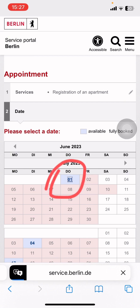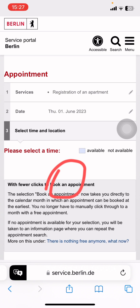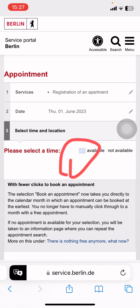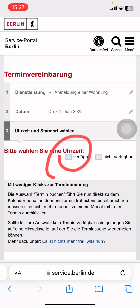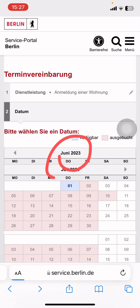For example, the first of June. If you want to book that one, click on it and then select a time — click on an available slot. Sometimes it may not respond, as this date may already be fully booked, but you click on the available time.